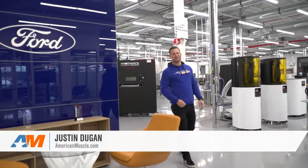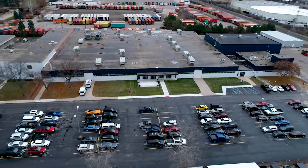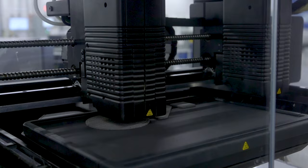I'm Justin with AmericanMuscle.com, and on this special edition of Mustang News, we're coming to you from Ford's new Advanced Manufacturing Center. We're talking robots, we're talking VR and 3D printing, and yes, even the GT500.